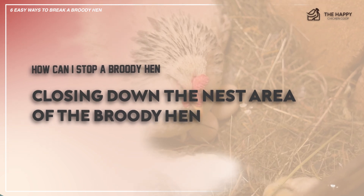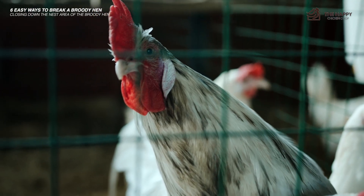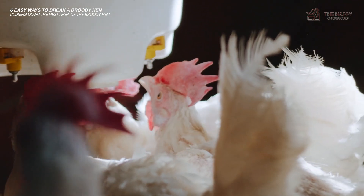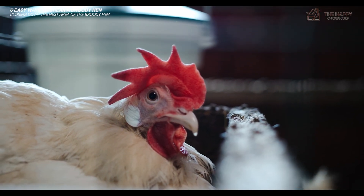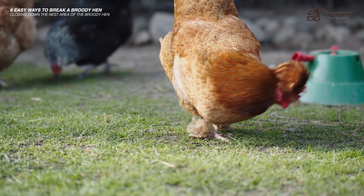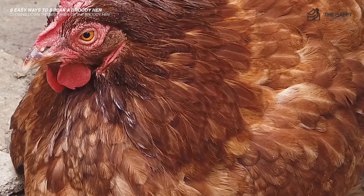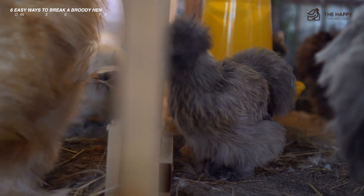Number two: closing down the nesting area of the broody hen. This means exactly what it sounds like — the area or nesting box she's chosen needs to be closed for the time being. She will try her hardest to reopen the nest, but if she can't, she may decide not to be broody anymore. If you have more than one broody hen, they will steal someone else's nest, so be prepared to shut down several nests at once.